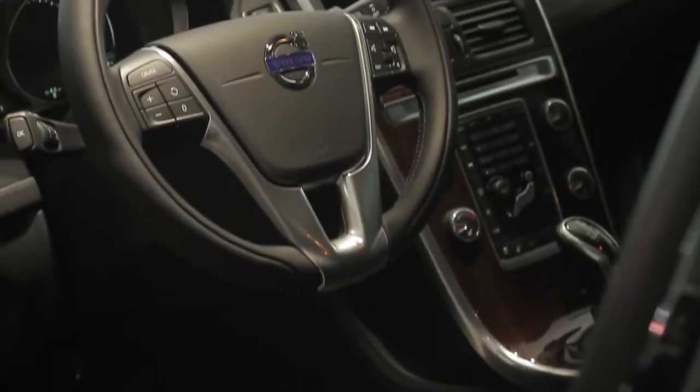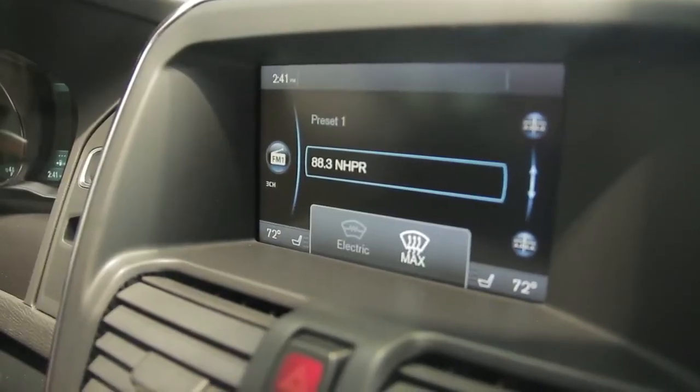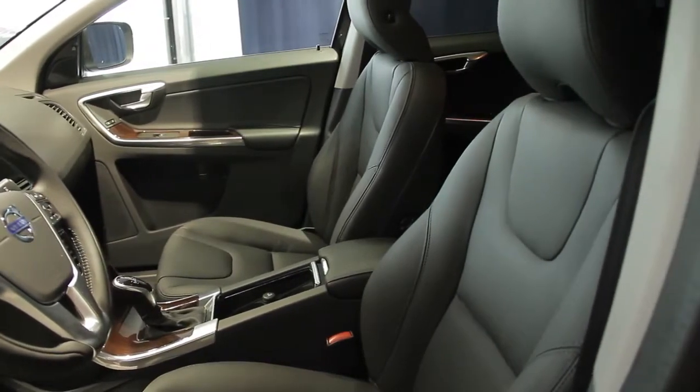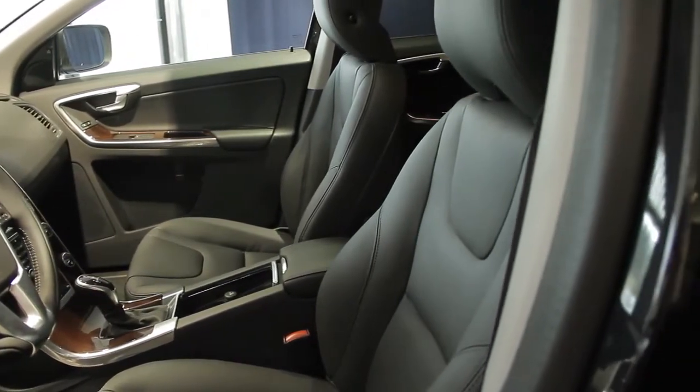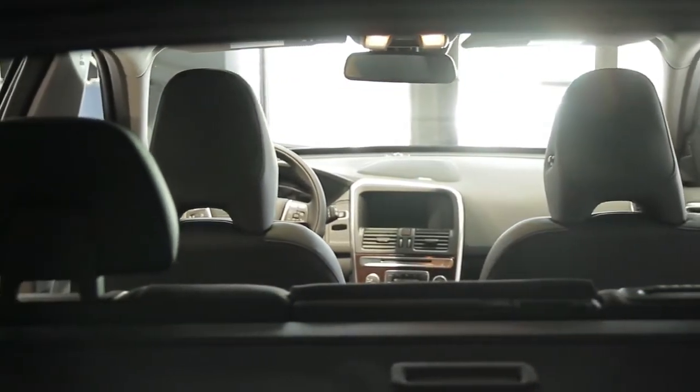The dashboard is ergonomically designed to put the driver in complete control. All options and instruments are within easy reach of the driver. Every detail of the interior looks like it's in motion, thanks to a theme called thick to thin, which adds drama and excitement. The overall impression is sportiness.